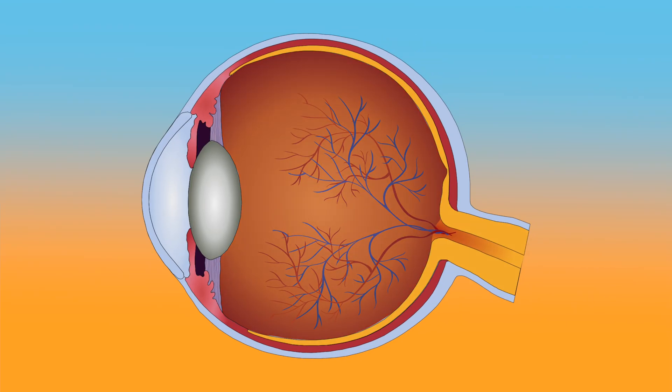Before we can discuss floaters, let's review some relevant eye anatomy. Inside the eye is a jelly-like substance called the vitreous. With time, the vitreous begins to soften and liquefy into smaller pieces. These small clumps can cast shadows on the retina, which we can see as spots or blobs floating around. These are floaters.